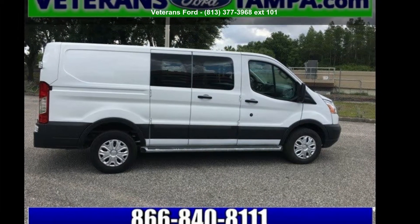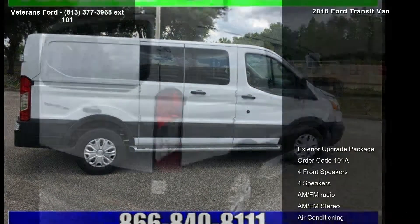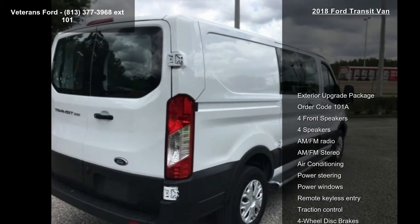Check out this Ford 2018 Transit van. If you are looking for a first-rate auto, this one could be yours today.